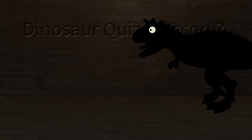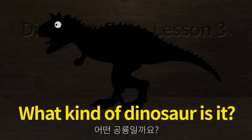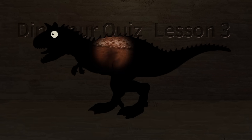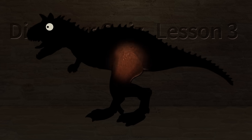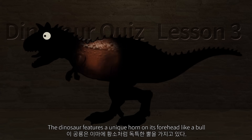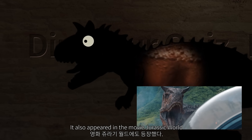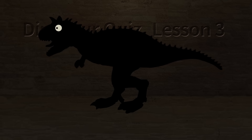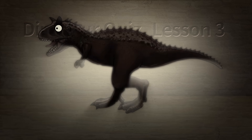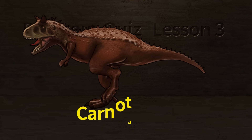What kind of dinosaur is it? The dinosaur features a unique horn on its forehead like a bone. It also appeared in the movie Jurassic World. Let's check what kind of dinosaur it is. Carnotaurus.